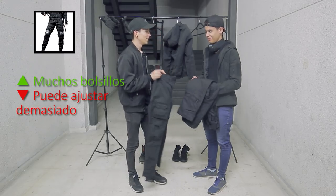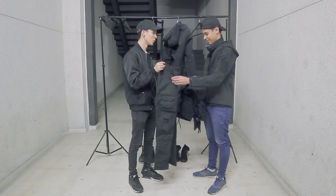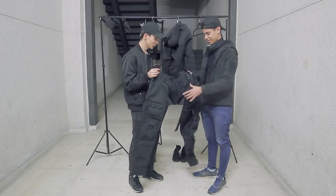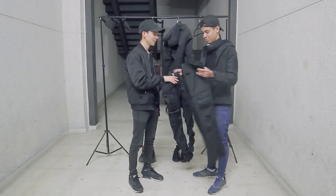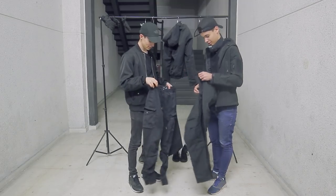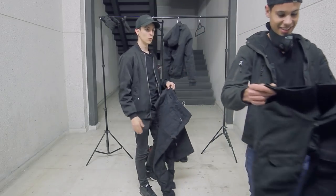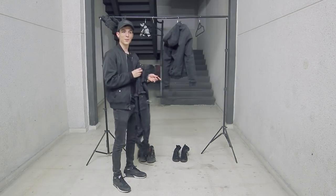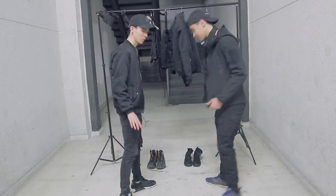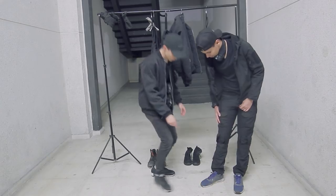¿Cuál vas a querer ponerte? Estos. Estos, porque son los más grandes. En verdad quiero probarme estos, es que esos son más pequeñitos. Hay que hacer dieta urbex, ¿eh? Como que hay que ser ligero, como una avispa. Bueno, ya está al 80%. Estos la verdad es que molan porque tienen para ajustar.